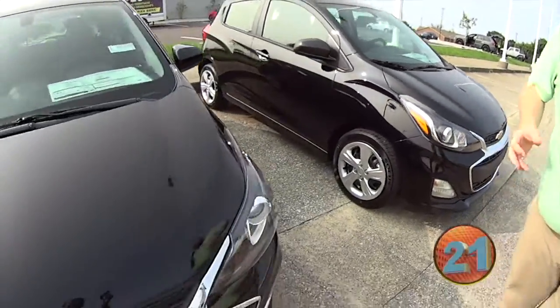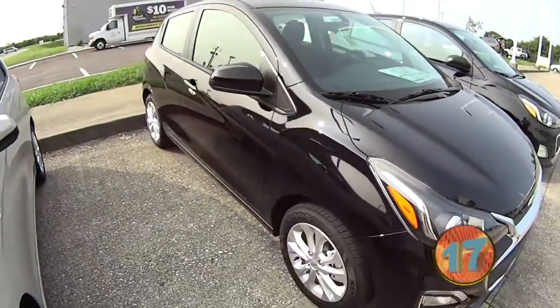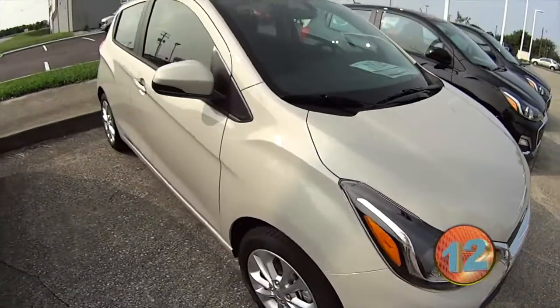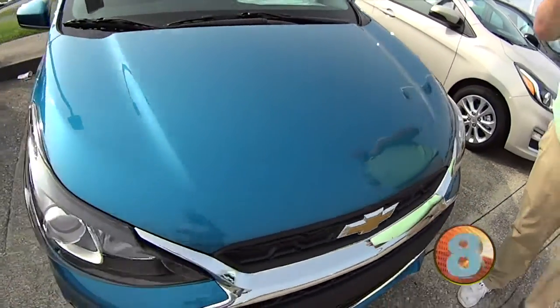They're small, efficient. They come with manual transmissions, automatic transmissions, front-wheel drive. Great little starter cars, something cheap on gas, great for a new driver, great for a college student, great for me actually. But check them out.